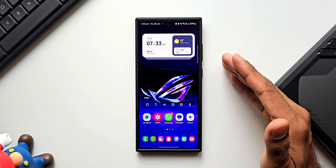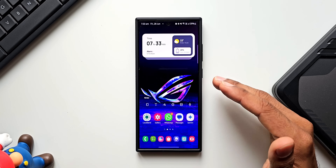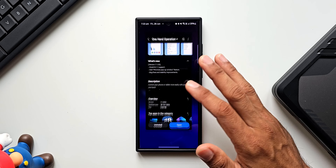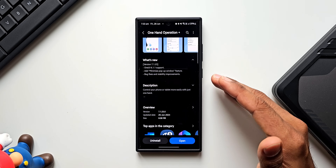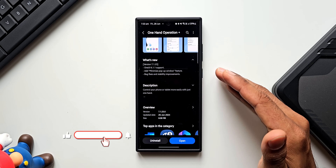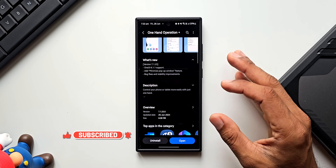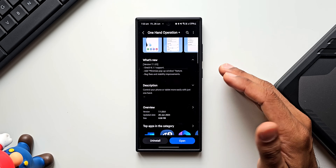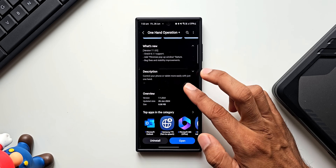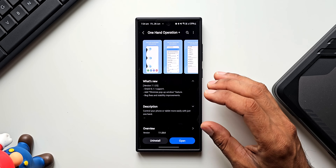Welcome to Apex! We have received an exciting update for one of the Good Lock modules called One Hand Operation Plus. This is a very powerful application for Samsung Galaxy phones which enables us to use the phone in one hand by setting up different functionalities for five gestures. This powerful app has got a brand new update — the version number is 7.1.23.0.